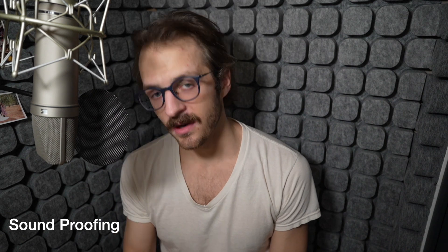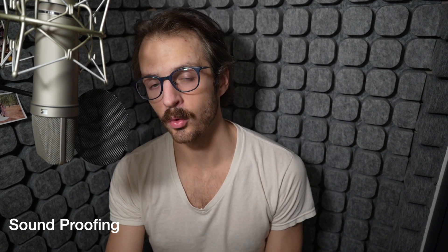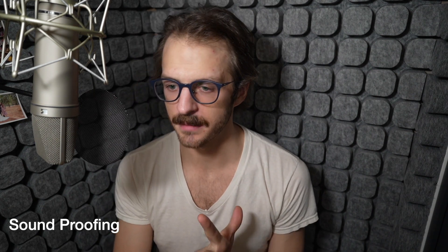So here we are in the booth. The first thing we'll talk about is the soundproofing — how good actually is it? To demonstrate, while we've been talking I've had my phone just outside blasting some royalty-free tunes courtesy of Epidemic Sound — not sponsored, but I love them. Let's see how good it is. Now I'll open the door.